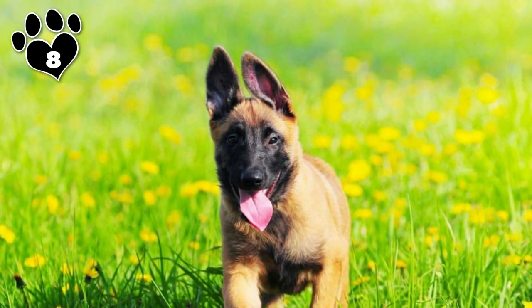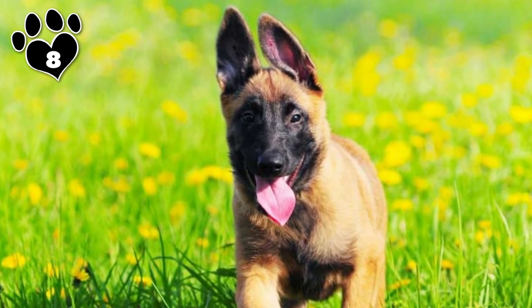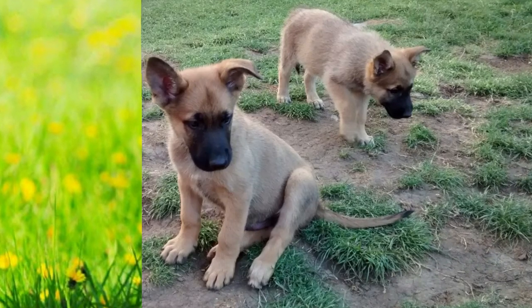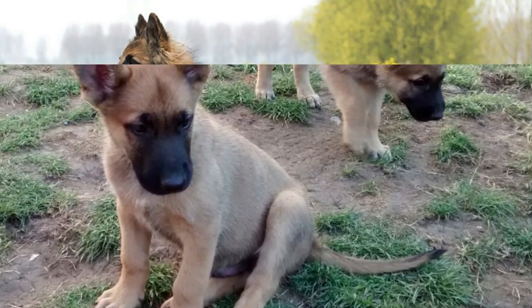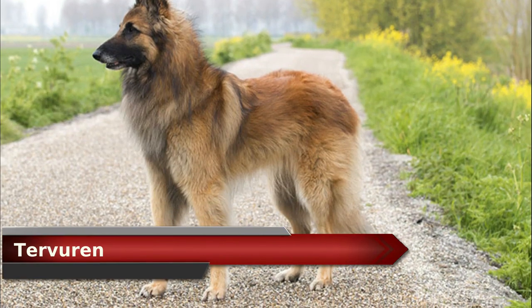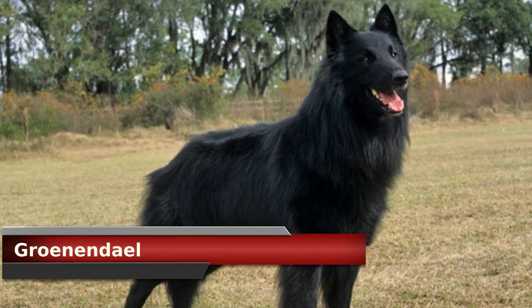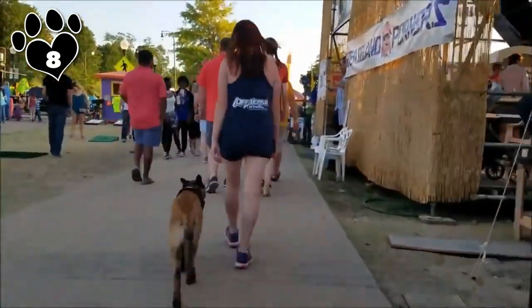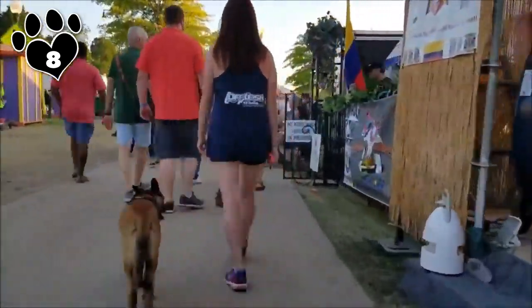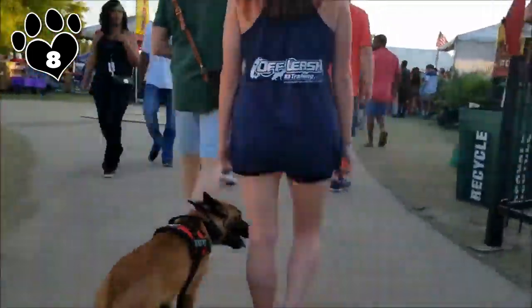8. The Belgian Malinois is one of four varieties of Belgian sheepdogs, which were developed in Belgium in the late 1800s. The four varieties are the Malinois, who is fawn mahogany with a short coat and black mask; the Tervuren with a long coat; the Laekenois, who is fawn with a rough coat; and the Groenendael, who is black with a long coat. The American Kennel Club recognizes all but the Laekenois as separate breeds in the US, while the United Kennel Club recognizes all four types as one.